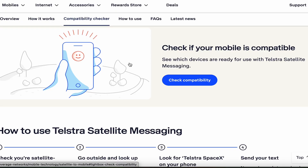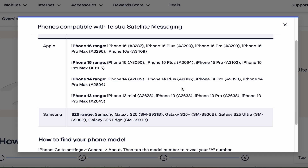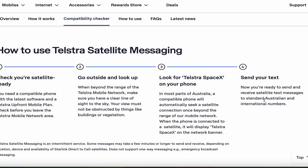So what you want to do is check if your mobile phone is compatible. Currently it supports the iPhone 16 range, the iPhone 15 range, the iPhone 14 range, and the iPhone 13 range. It also supports the Samsung Galaxy S25. You'll need a compatible phone with the latest software and a Telstra upfront mobile plan.